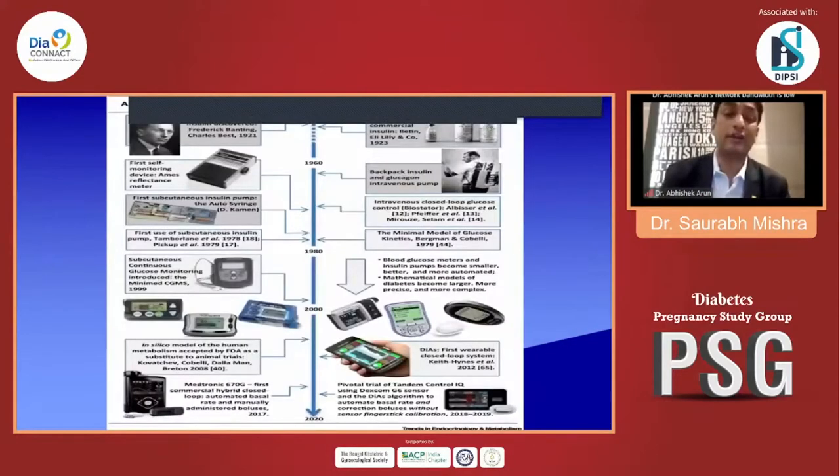As we talk about the history of insulin initiation — the invention of glucometers, insulin pumps, gadgets, and sensors — it has been approximately 100 years from the discovery of insulin to the latest 780G model available in our country, also known as the closed-loop hybrid insulin pump or artificial pancreas. This is the base of what we can use during pregnancy with GDM.